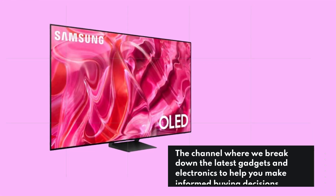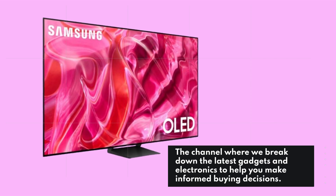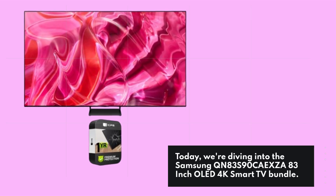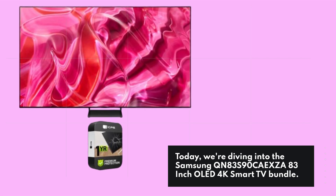Welcome back to Product Critique, the channel where we break down the latest gadgets and electronics to help you make informed buying decisions. Today, we're diving into the Samsung QN83S90CAEXZA 83-inch OLED 4K Smart TV Bundle. Let's get started.